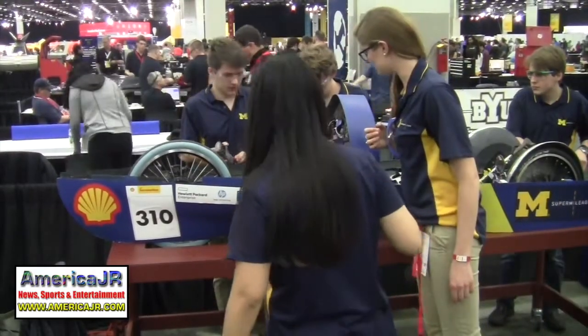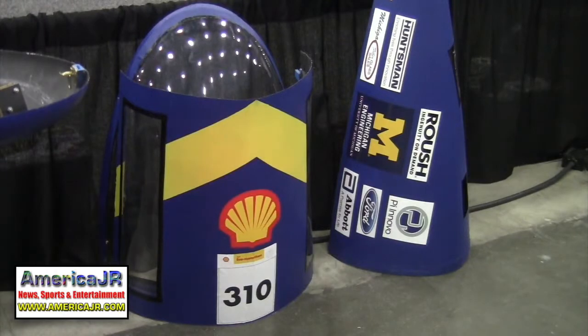I visited the team at the University of Michigan to check on their battery electric car. This year they're really excited — it's the first year with two cars. They have an internal combustion engine car and a battery electric vehicle. They use a two-year design cycle, so this is the second year the battery electric vehicle has seen competition and the first year the internal combustion engine vehicle has competed.